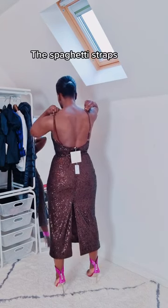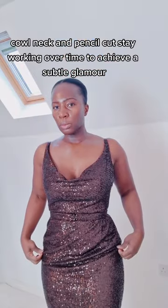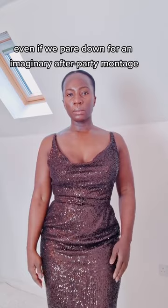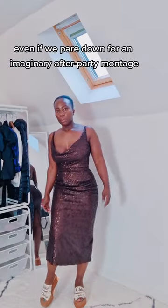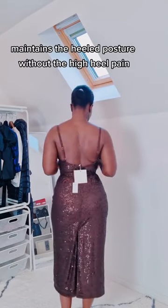The spaghetti straps, cowl neck and pencil cut stay working overtime to achieve a subtle glamour. Even if we pair down for an imaginary after-party montage, the height of the Chloe espadrilles maintains the heeled posture without the high heel pain.